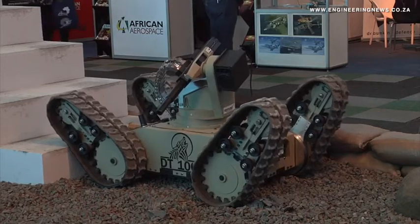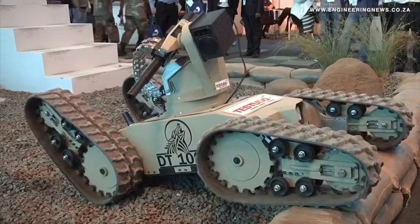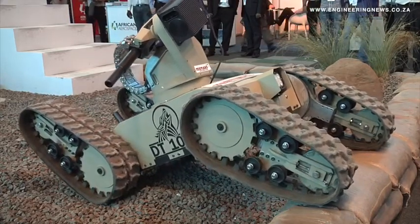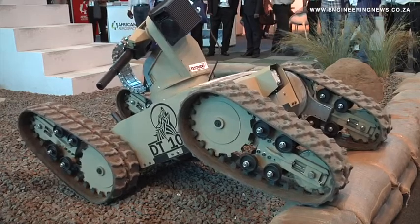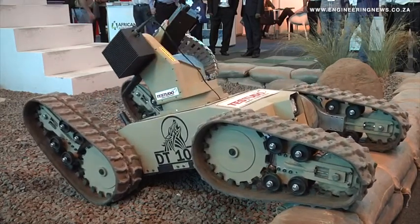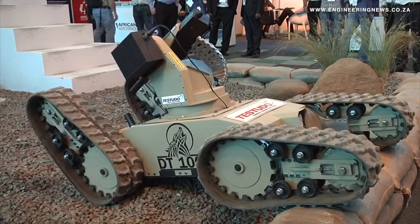The tracks that we use are full-blown commercial excavator tracks — the smallest track that you can get in the excavator size. It's a rubber track with steel inserts, which gives us excellent robustness and reliability on the life of the tracks. We designed the machine as a power platform with a universal interface, and it depends on what we want to do with it.